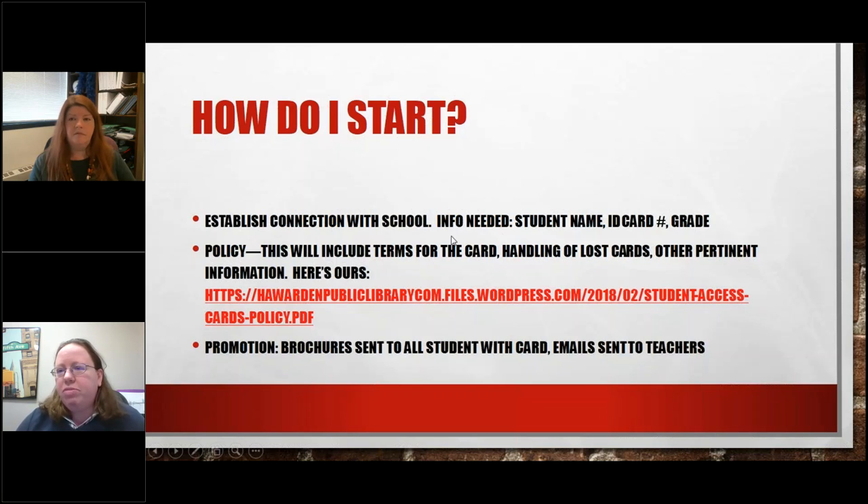I reached out to the principal of the middle school and said, is there any reason we couldn't start something like this where we literally just provide a card to every single student? They don't need a parent signature — they can just access our resources. They were very enthusiastic. The principal, the media specialist, even my library board was extremely excited, since my library board president also serves on the school board and knew this would be a pretty big deal for students in our district.